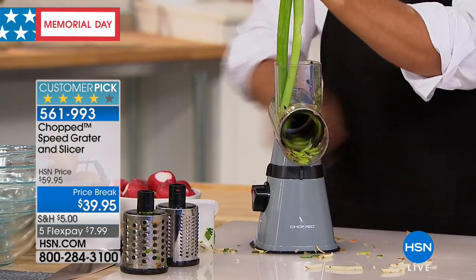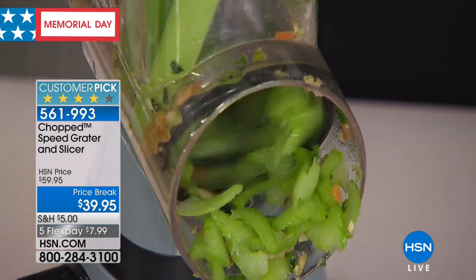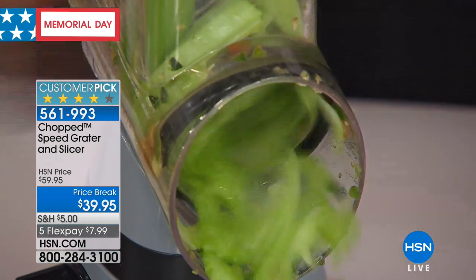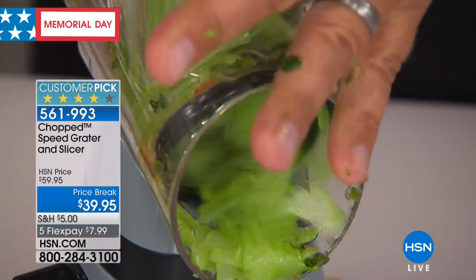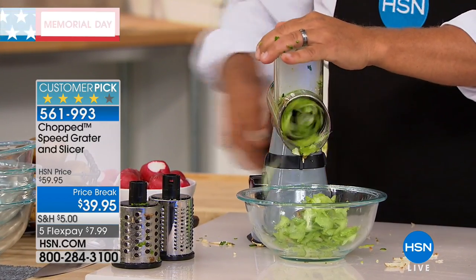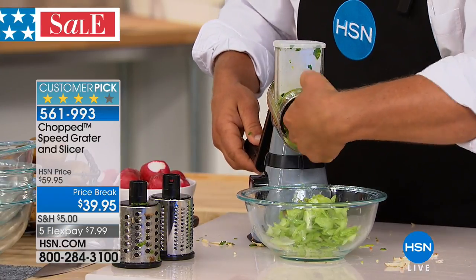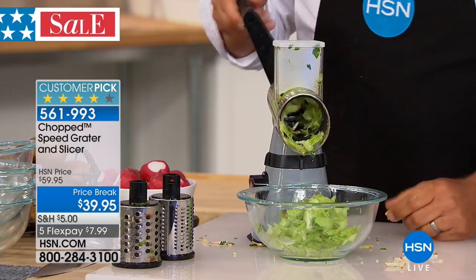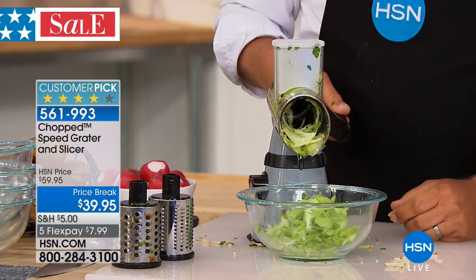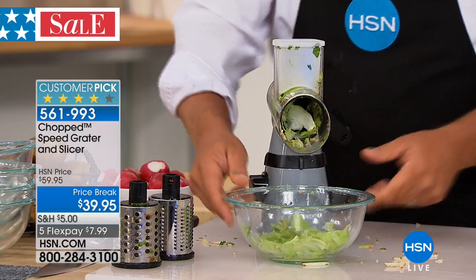I'm going to put a bowl in front so it catches everything for slicing for salads, soups, stews, for barbecues — and your fingers never get close to those blades. It does the work for you. If a vegetable gets caught up inside the drum, just turn it in reverse and everything goes right into the bowl. Look at that — you've got your sliced celery ready to go. That's perfect.